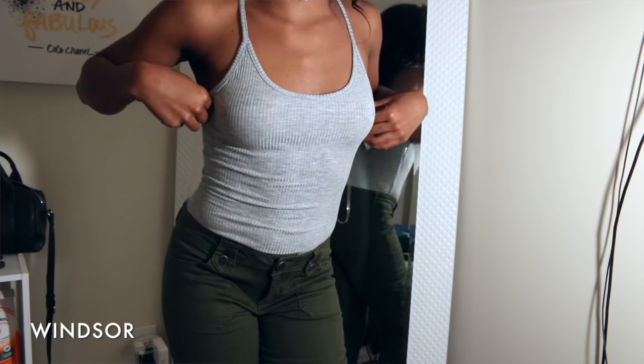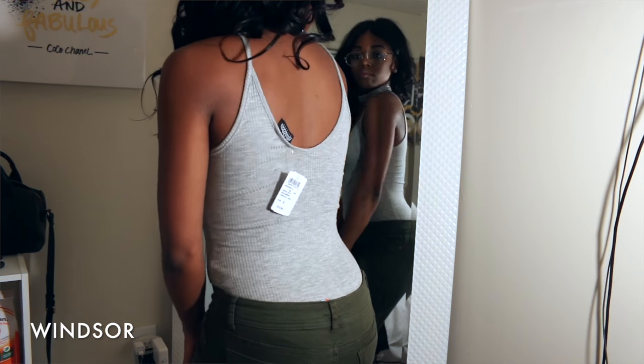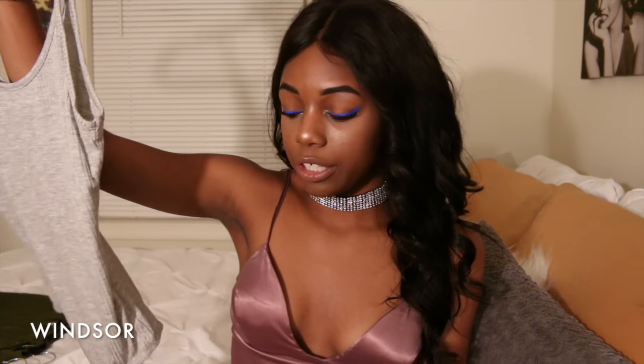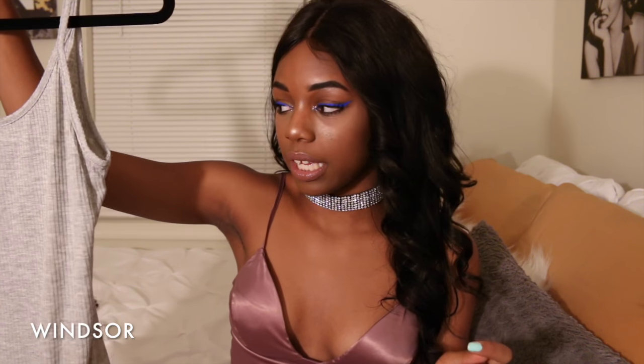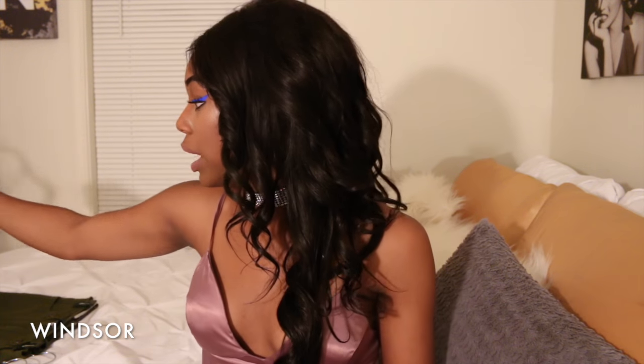Next I got this spaghetti-strap ribbed bodysuit in a size small. I think this is going to be really good for layering — like under some high-waist pants with one of those cardigans and some booties. It's also a plunge cut so I could probably wear it with a skirt too. I'm planning to look good soon — it's gonna be bomb.